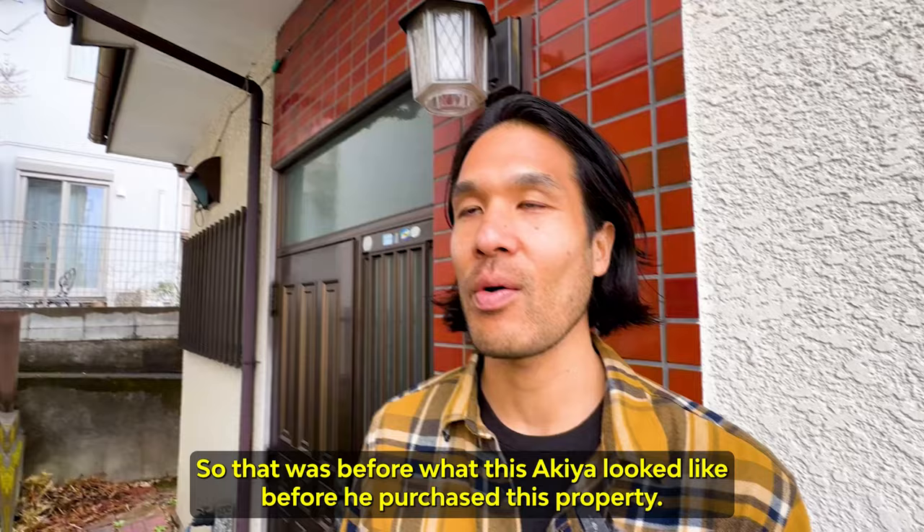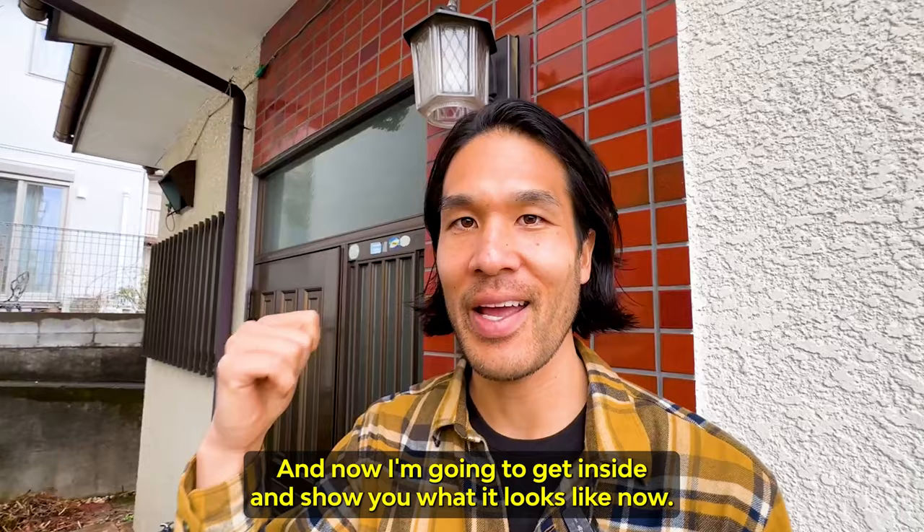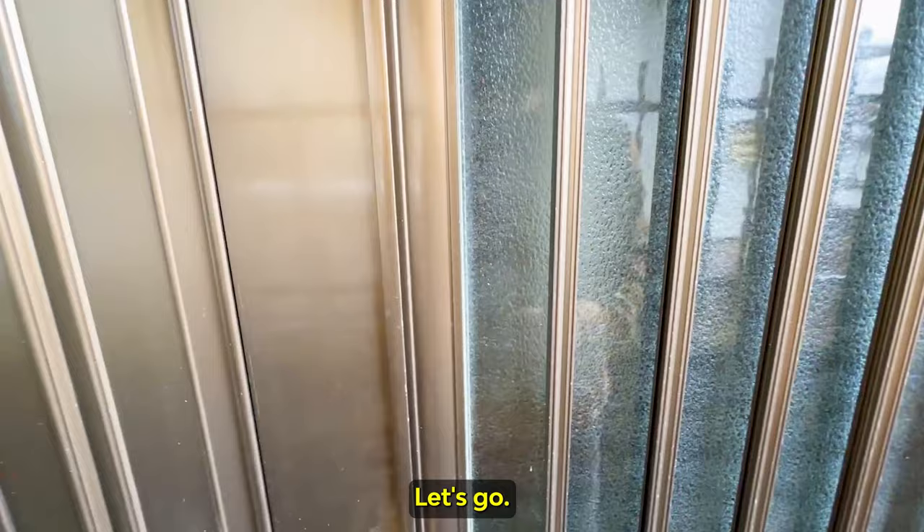I'll go over the numbers in detail later, so be sure to stick around until the end. That was before — what this Akiya looked like before he purchased this property. And now I'm gonna get inside and show you what it looks like now. Let's go.